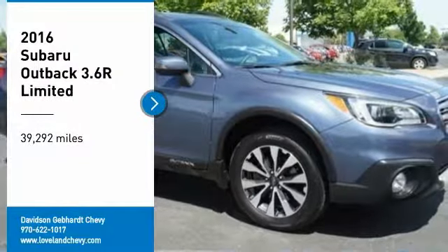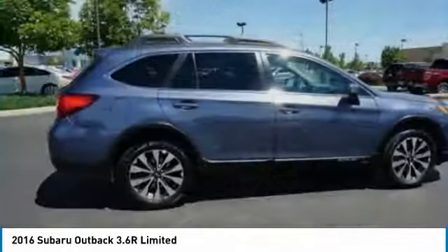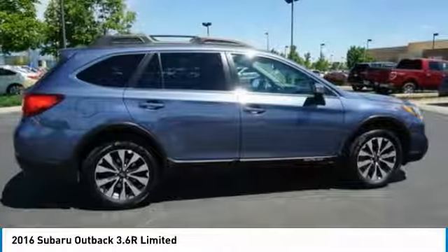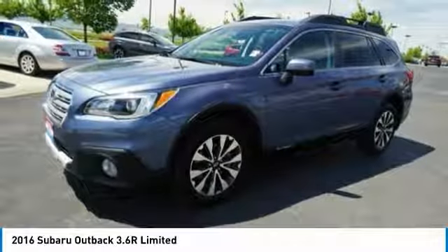You are going to love the 2016 Outback. Take the go-anywhere capability of all-wheel drive and plenty of room for cargo and companions, and you've got the Subaru Outback. Let the adventure begin.